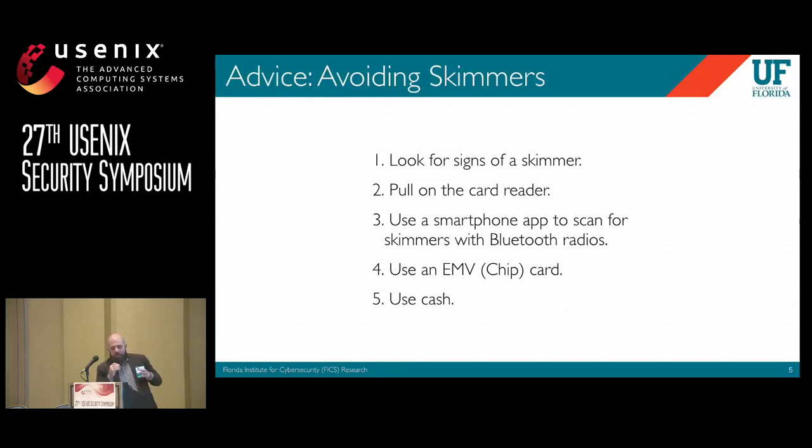As a consumer, we looked for advice on how to avoid skimmers and found five nonspecific tips. When you look at these, it's clear why they don't work. It's not clear what a skimmer should look like or feel like, or what should happen when you try to pull it off. It's not clear if skimmers use Bluetooth. And the last tip — use cash — I thought was most interesting, because I need a card to get cash, and it sidesteps the problem entirely.